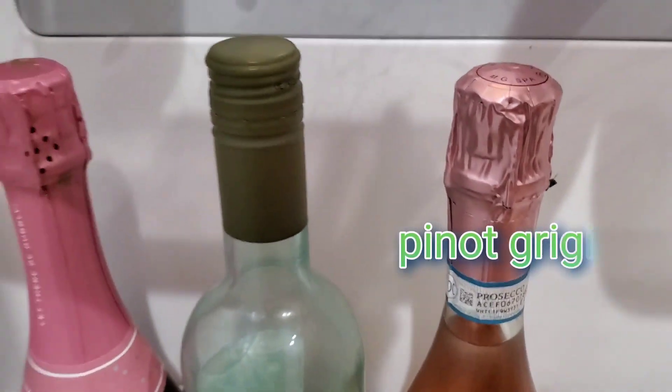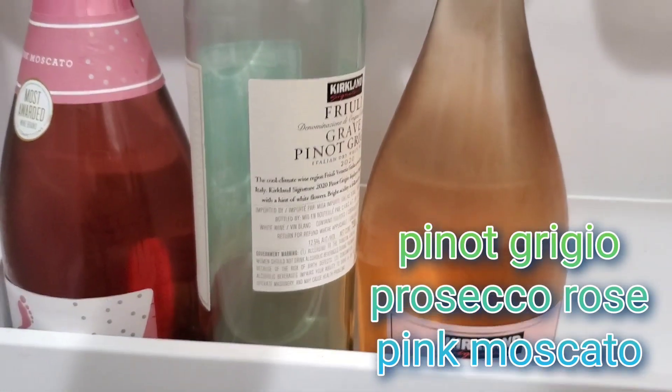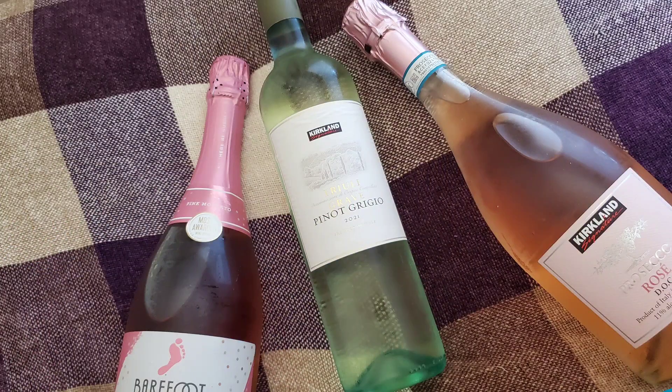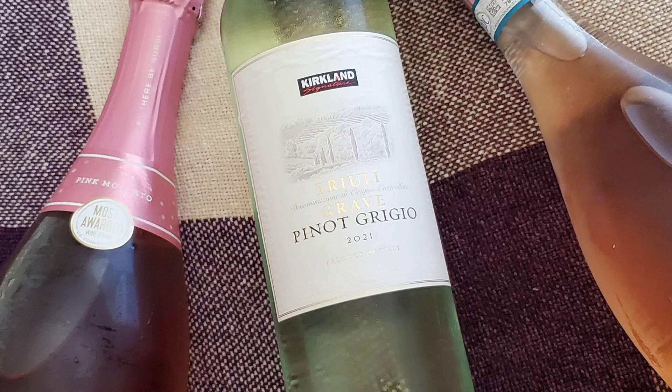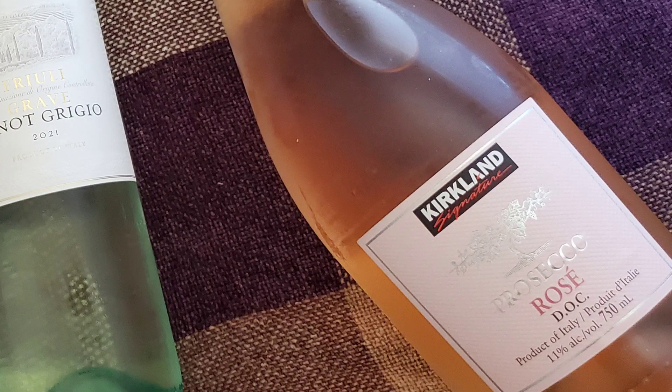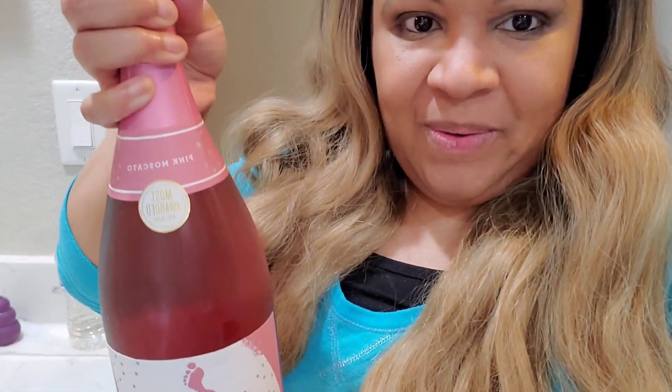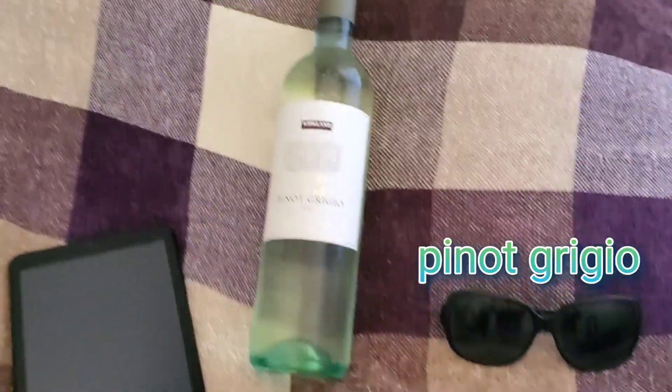Here's what I'm tasting today: Pinot Grigio, Prosecco Rosé, and Pink Moscato. I'm going to be trying three different wines that range from sweet to dry to extra dry. The first one I'm going to try is the Pinot, then this one here, and finally the Barefoot — this one's the extra sweet one. One of them does not have any bubbles or carbonation, and the other two do. I'll share my thoughts on that and a few other things throughout this video. The first one is Pinot Grigio.